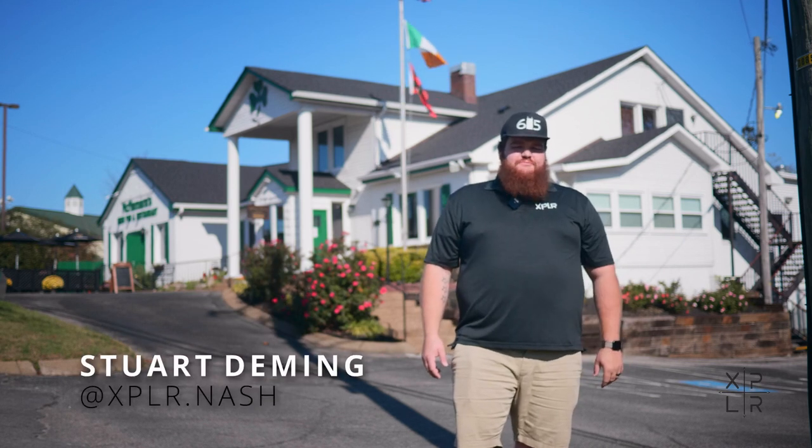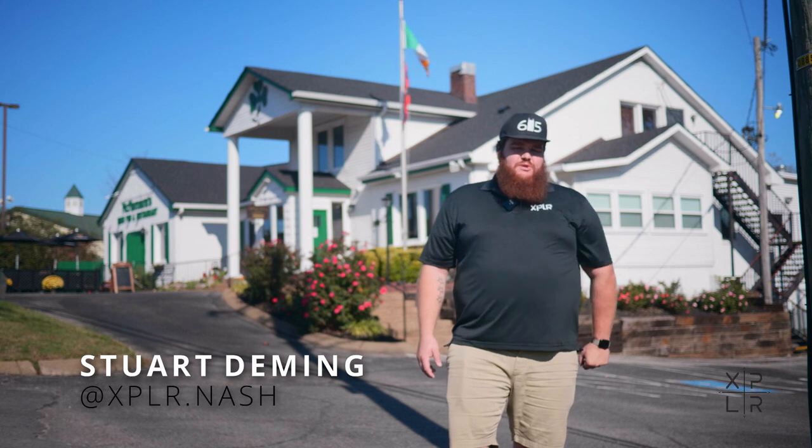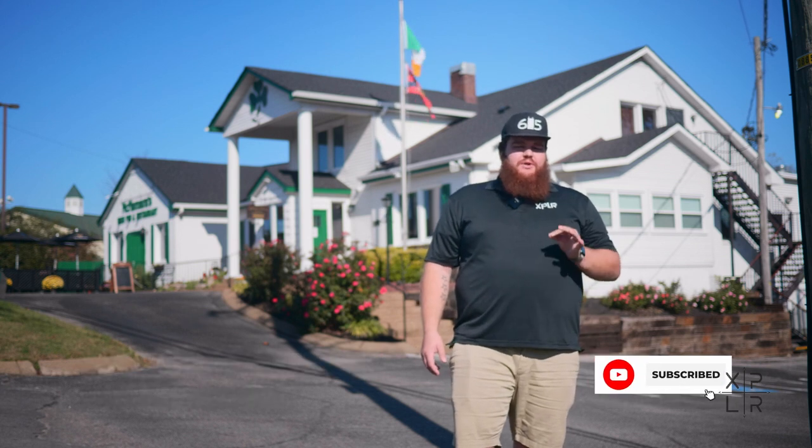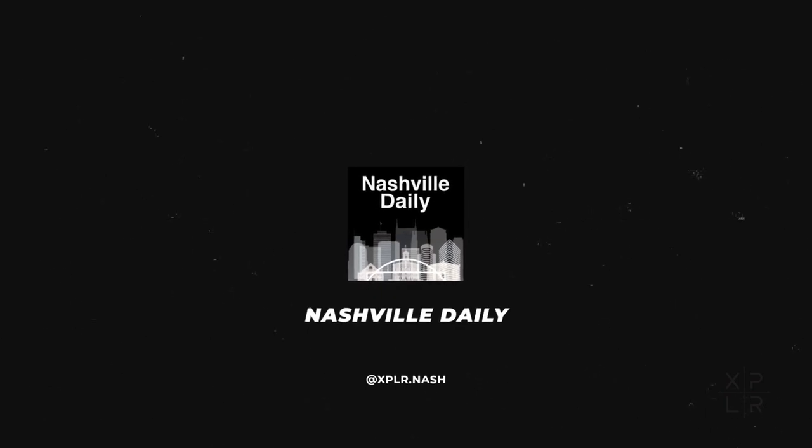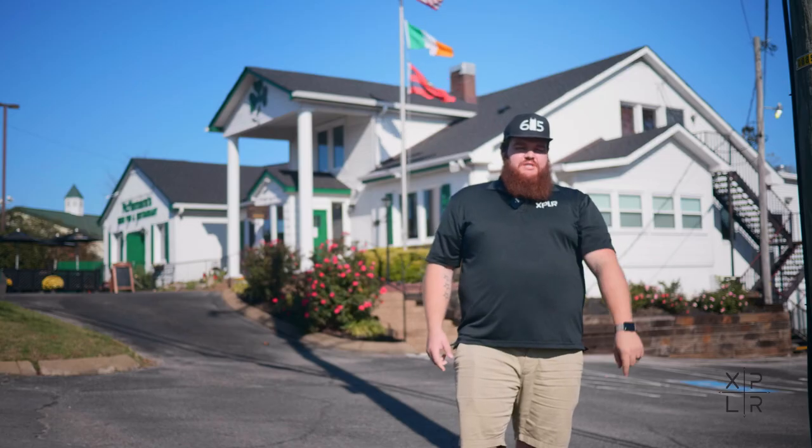I'm Stuart Deming of Explore.Nash. Make sure to go follow us on Instagram and subscribe to this YouTube channel. If you're interested in learning more about the city of Nashville, check out our podcast where we talk about food, business news, and we cover neighborhoods. Thank you for exploring with us.